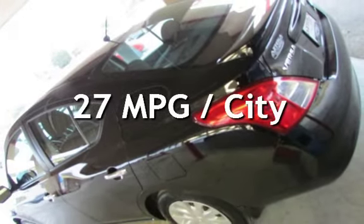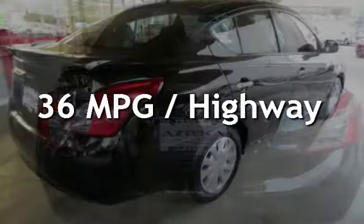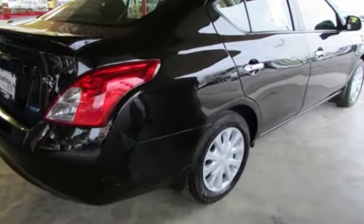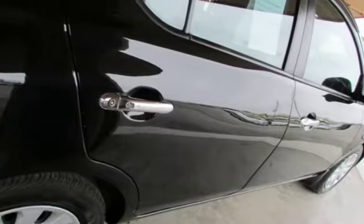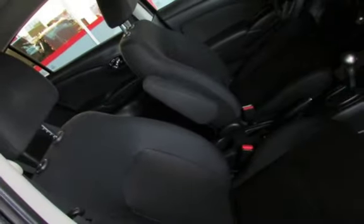Estimated fuel economy for this vehicle is 27 miles per gallon in the city and 36 miles per gallon on the highway. This four-door sedan has a four-cylinder, 1.6-liter i4 engine, with front-wheel drive and an automatic transmission.